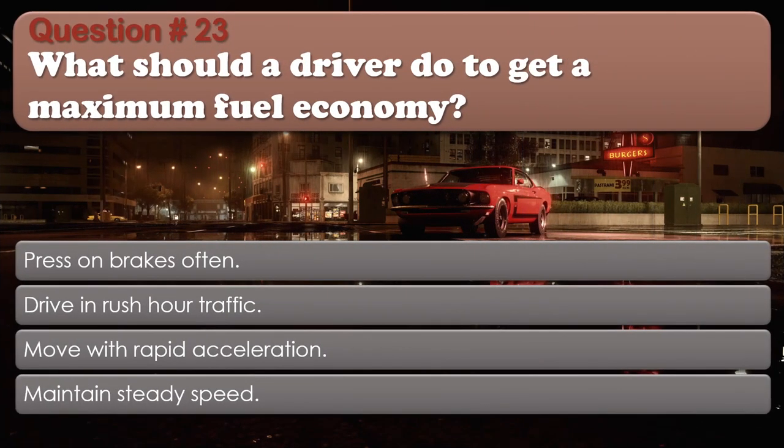Question number 23: What should a driver do to get maximum fuel economy? Options: Press on brake softly; Drive in rush hour traffic; Move with rapid acceleration; Maintain steady speed. The correct answer is Maintain steady speed.